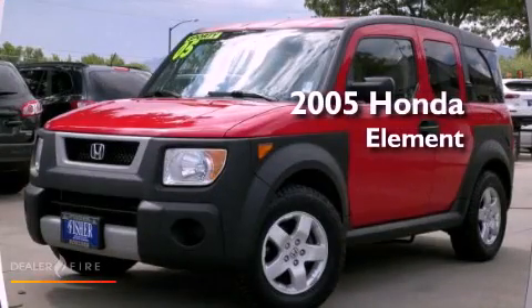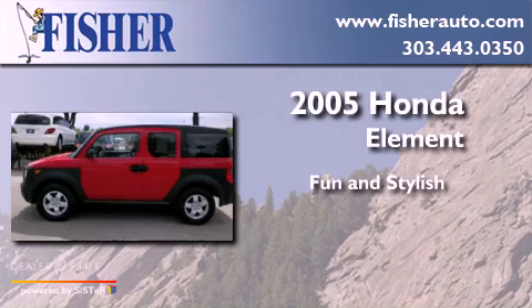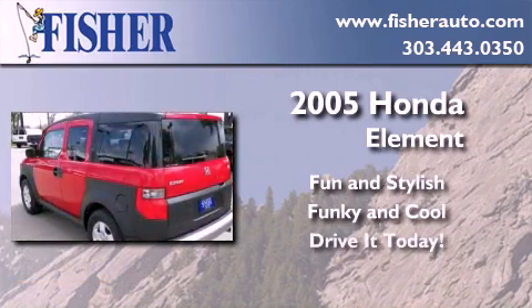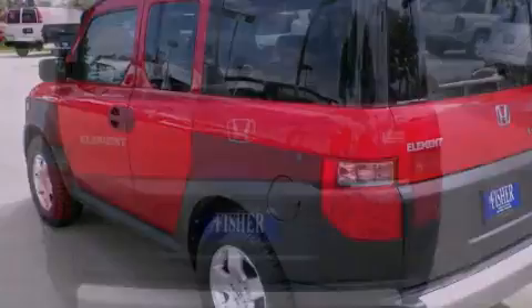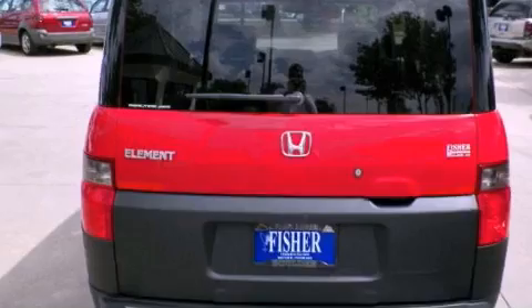This is a 2005 Honda Element. Its top features and packages include the premium sound package and alloy wheels.